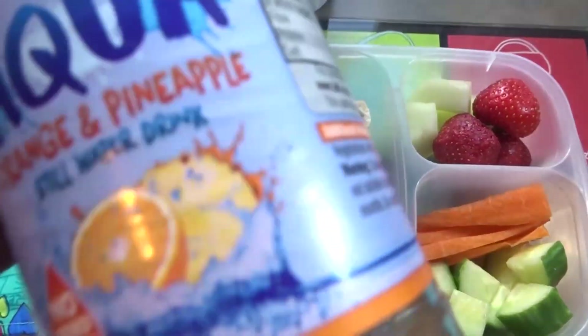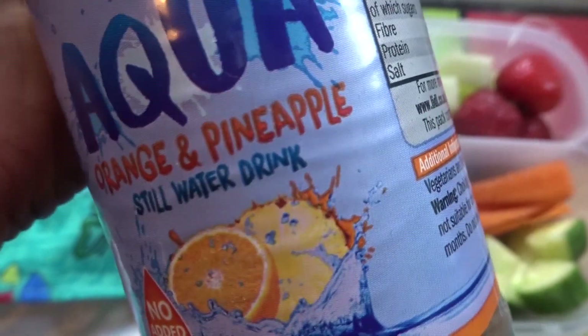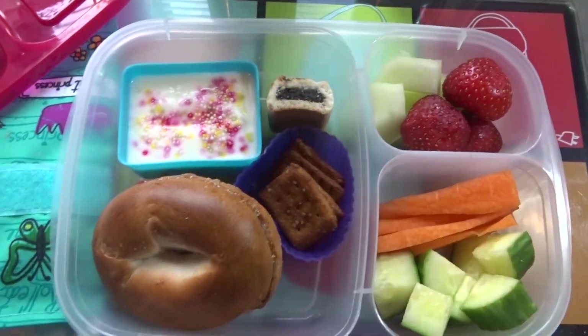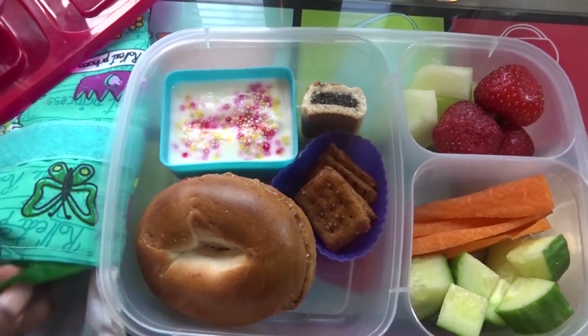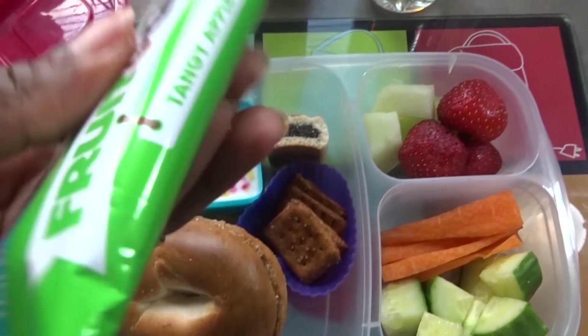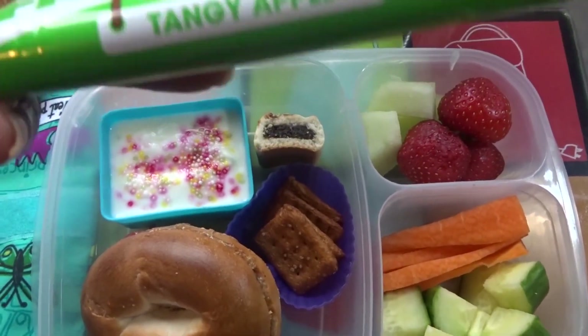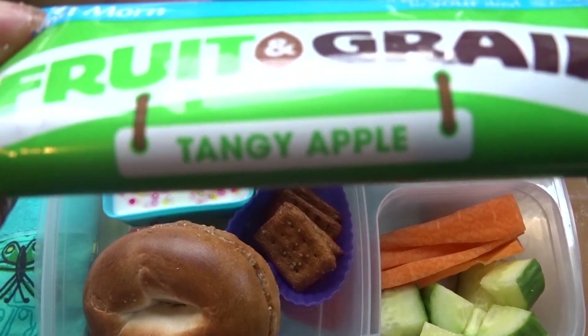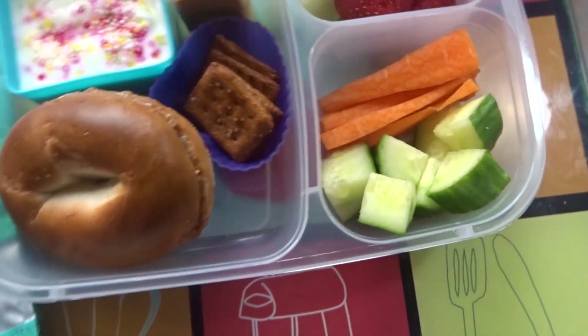For drinks she has flavoured water — orange and pineapple — and of course her flask of ice cold water. For a snack she has a fruit and grain bar. She's always had the strawberry flavour but she wanted to try the tango apple, which looks great. So for today, Thursday, this is everything Michaela will be having for lunch.